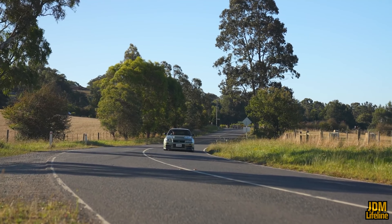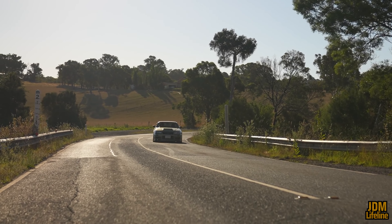All-wheel drive and drifting — doesn't make any sense, right? All I can say is, legends do exist.